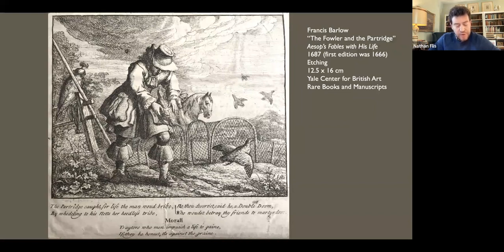Barlow's politics leaned towards the royalist cause. During the war, many of his circle of friends went into exile on the continent, among them fellow artists Wenceslas Hollar and William Faithorne the Elder. During the interregnum, they all waited in hope for the return of the king.